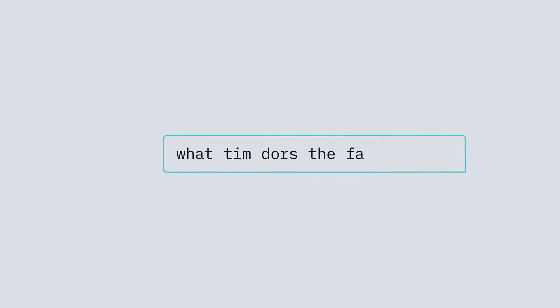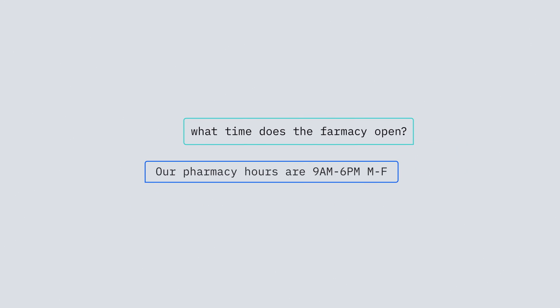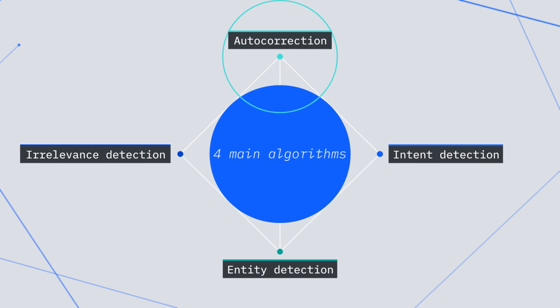The fourth critical algorithm is one we're all very familiar with — autocorrect. If you make a typo, the bot should still understand you. Particularly when using a mobile phone and typing into it, a bot shouldn't punish you for a spelling mistake. It should be able to react to what you meant.